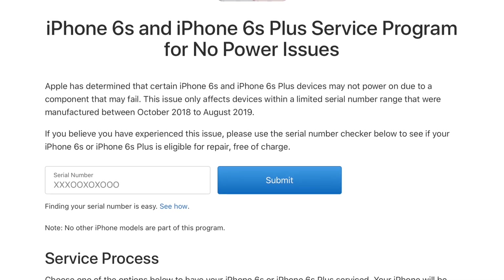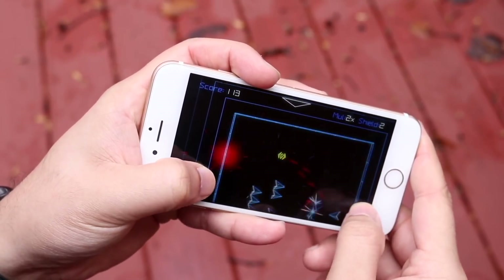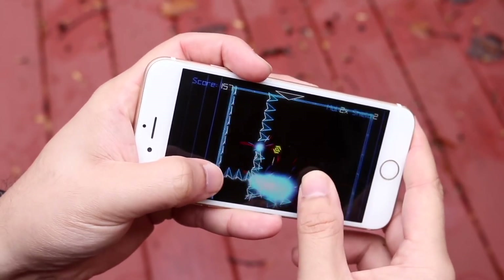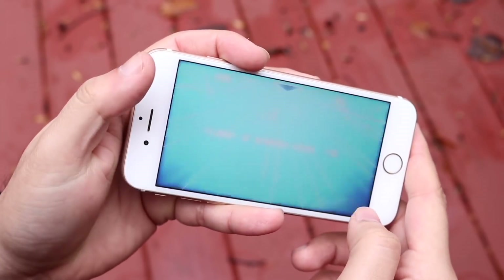If you owned an iPhone 6s or 6s Plus and bought it on day one, before 2018, or after August 2019, you may not qualify for this program — unless it was a used iPhone that falls within that window.